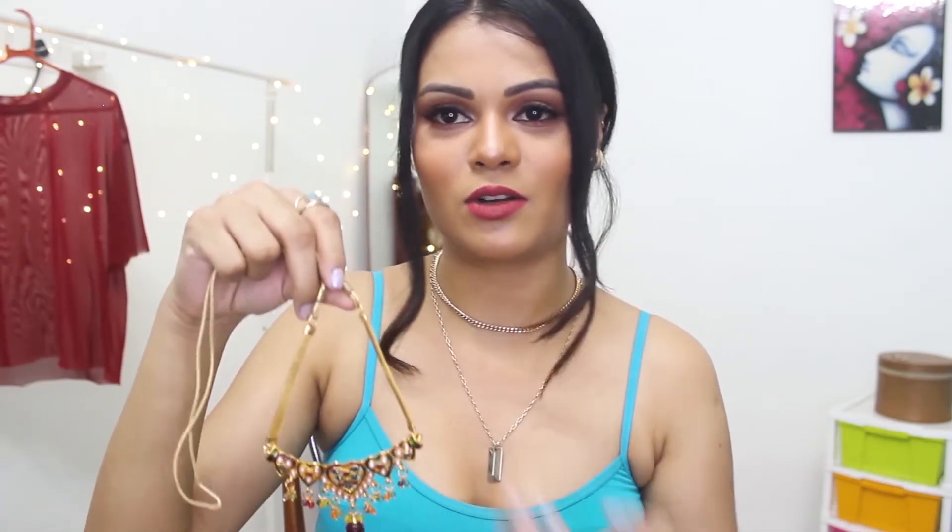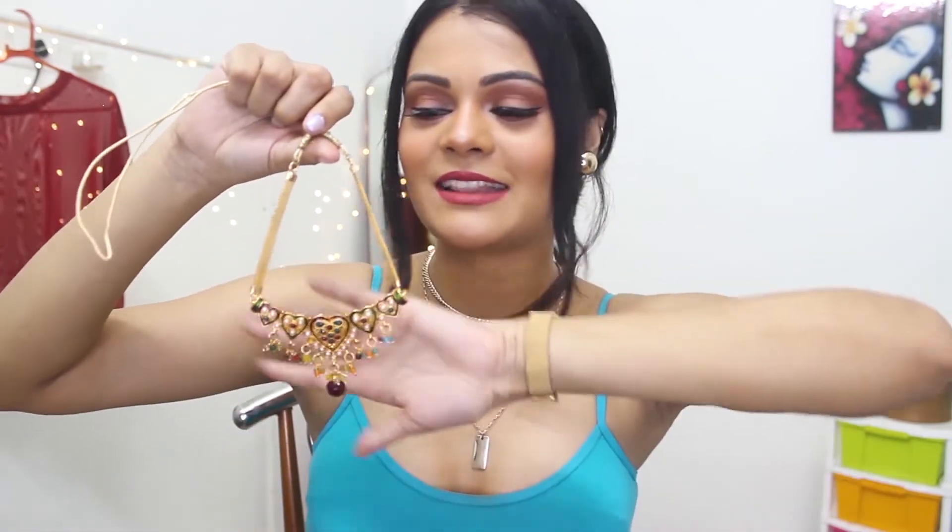Especially when there are small occasions like pooja and all, you can definitely wear this. After the wedding, when you have to visit some relatives, you can wear this.